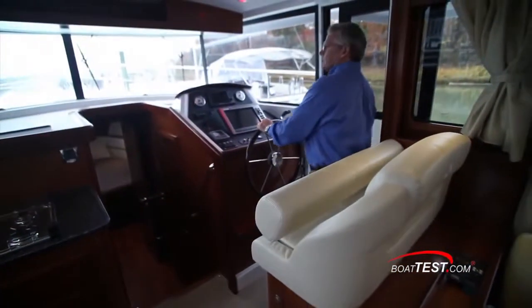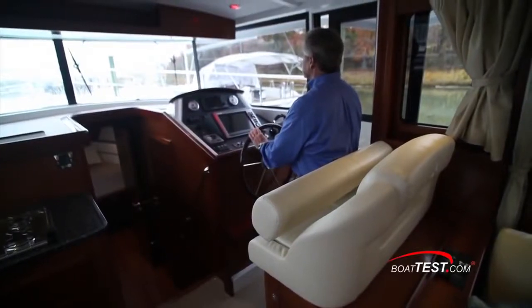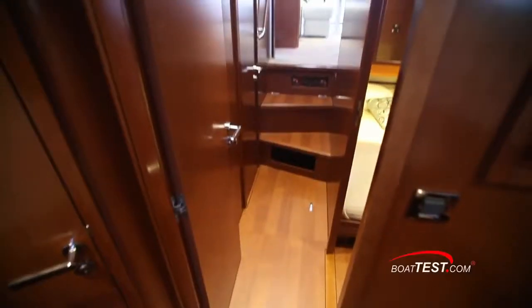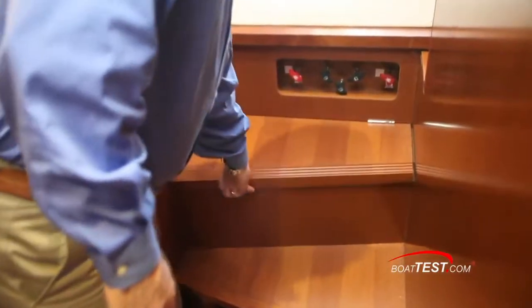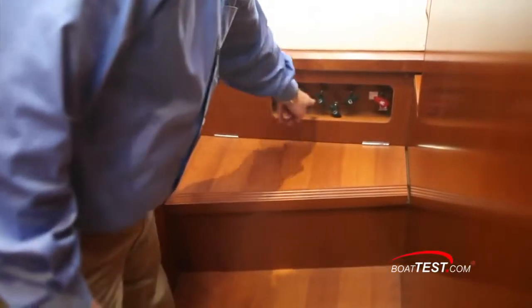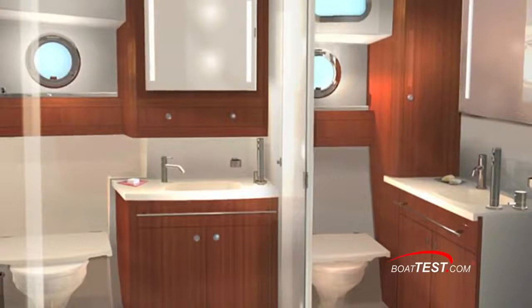In the operational position the seat is double wide, a convenient factor as there are no seats to port of the galley. Let's head below and take a look at the accommodations. Right in the steps you'll find storage and the fuel shutoffs and fire extinguisher handles. At the bottom of the stairs there's a day head just to starboard.